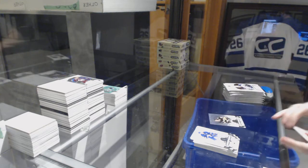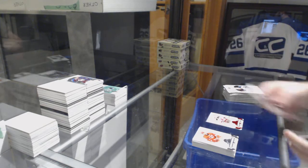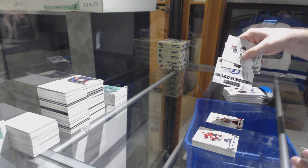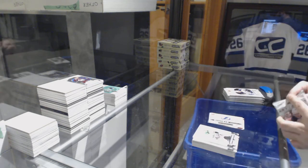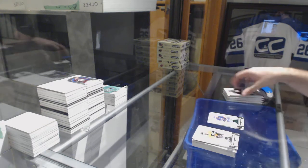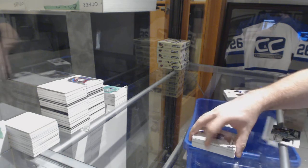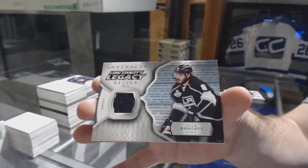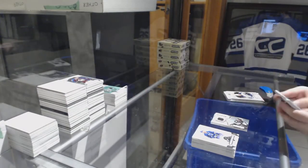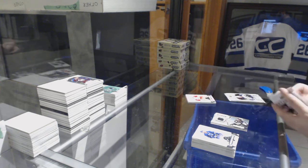Mario Lemieux for the Penguins to 599. New Jersey Devils red base of 299 — Adam Henrique. Rookie redemption Tampa Bay Lightning. Andrew Ladd Emerald to 99 for the Islanders. We've got a Lord Stanley's Legacy Relics for the LA Kings — Drew Doughty. Drew Doughty — we got a patch, I'll save this one just in case.